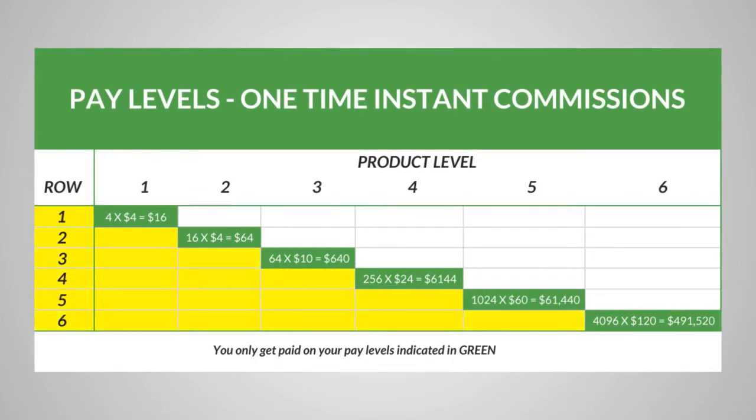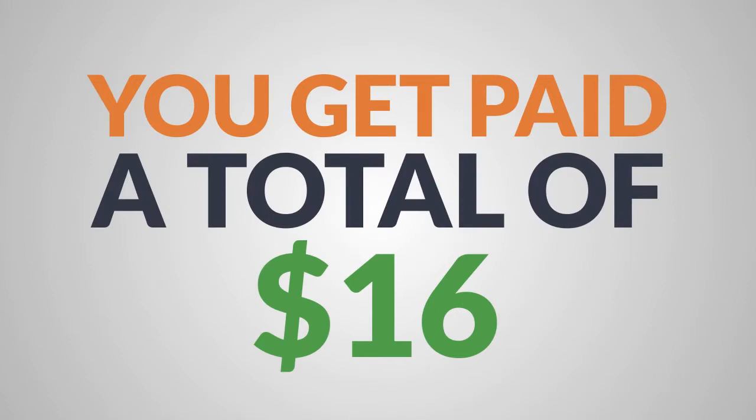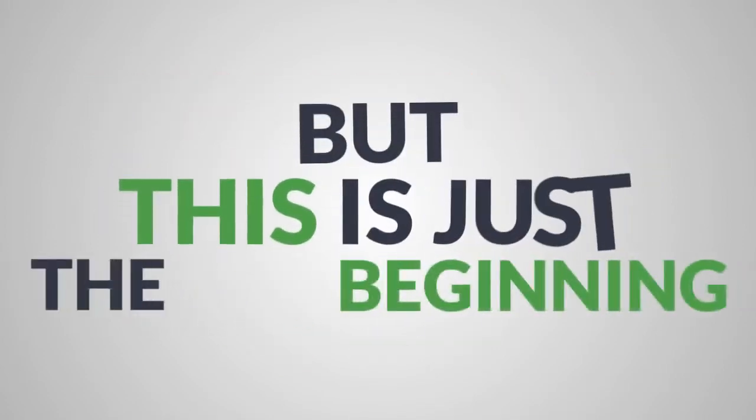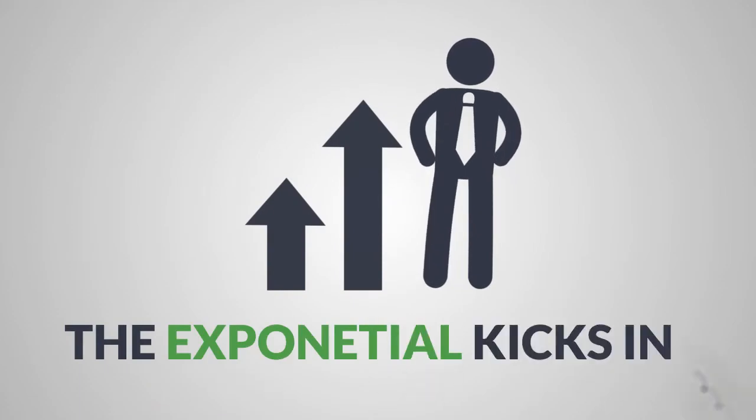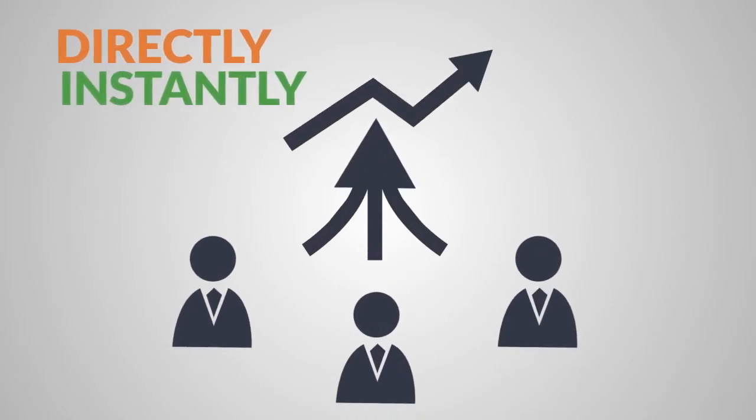For example, if you have four people in your downline and each person sells a tier 1 product, you get paid a total of $16 — which isn't bad, but this is just the beginning. Because the higher you go in product levels, the exponential part kicks in big time, as you begin to earn at all tiers on all products directly and instantly from all buyers and team members.